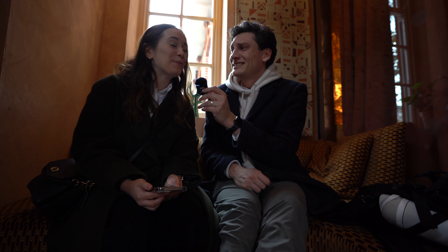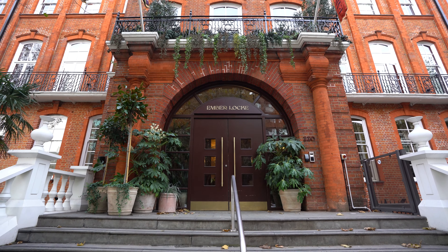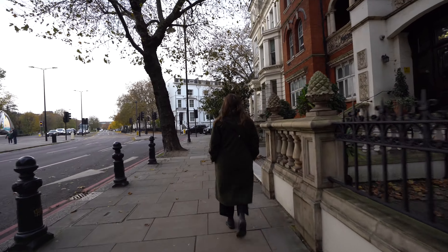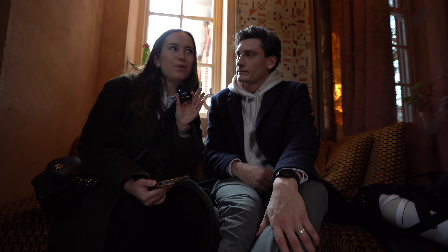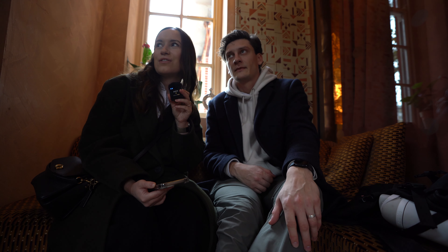Good morning! For our final day here at our dramatically aesthetic hotel in London, we're sad to leave. But honestly, could not have asked for a better hotel — the staff were so friendly, such a good location, super close to the tube. You're in Kensington, so it's very residential and it feels like you're part of the neighbourhood.